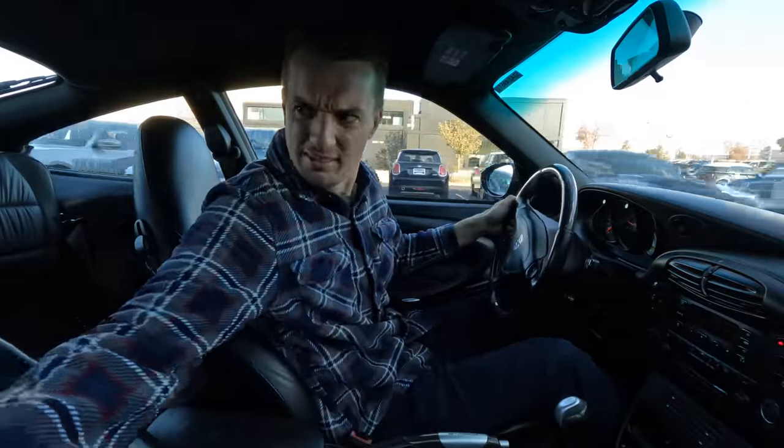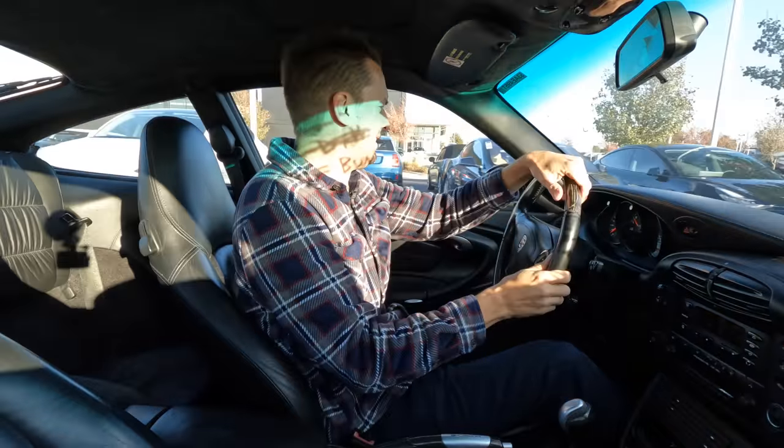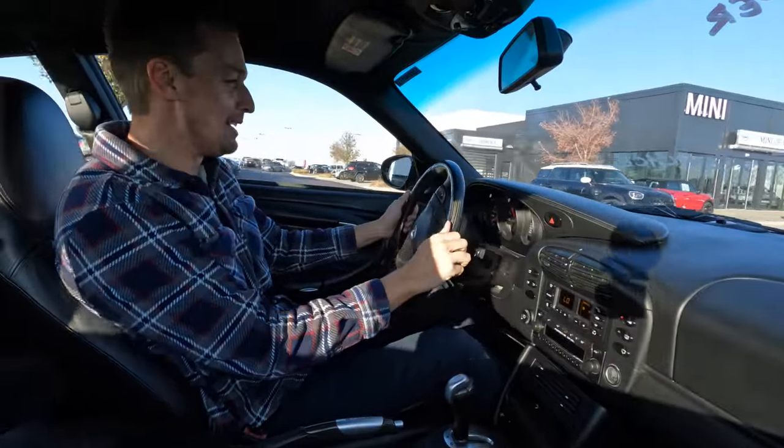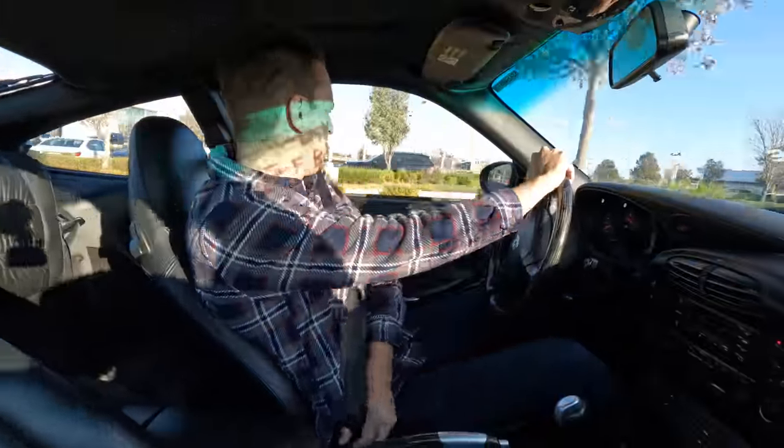We definitely have a bit of a rattle going on somewhere. That exhaust is properly annoying already, but it kind of goes with the territory here. All right, let's get out into traffic.